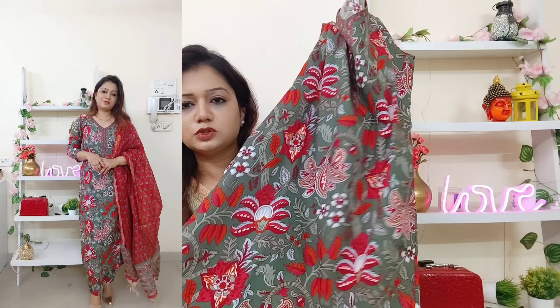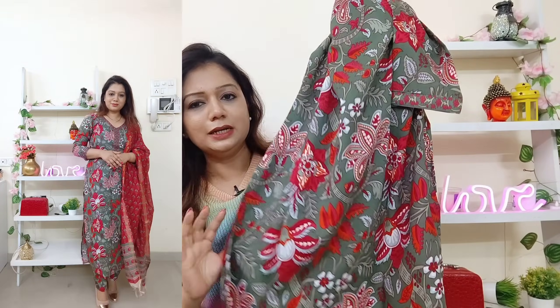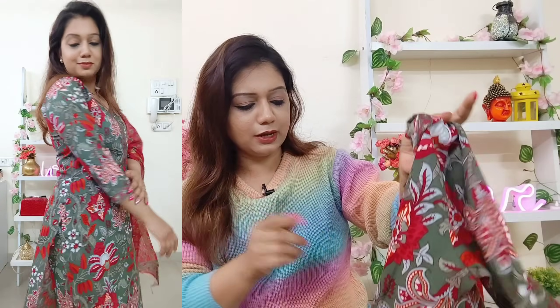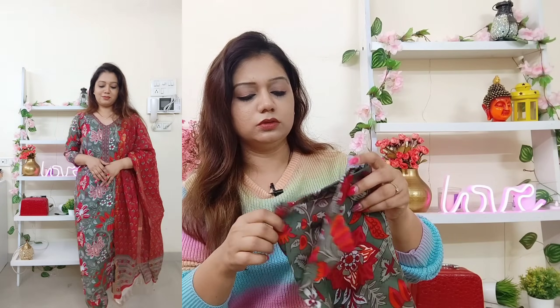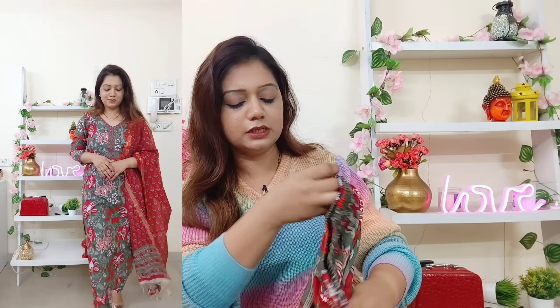It has a grayish-green shade as the base and it is printed all over the shirt. There are side cuts provided, and from the backside you also get this printed look. Three-fourth sleeves are provided. The bottom has the same print, same color — everything is the same. It's a pant style bottom with the same fabric.